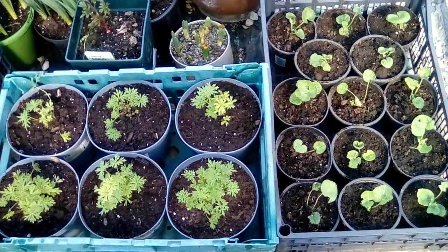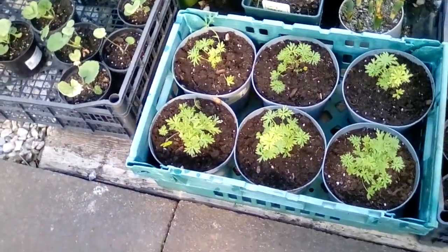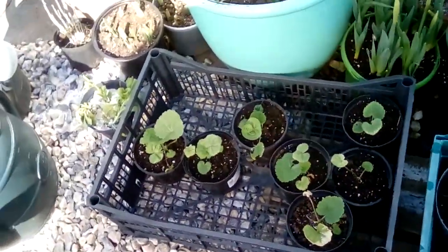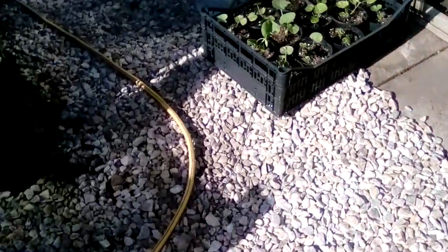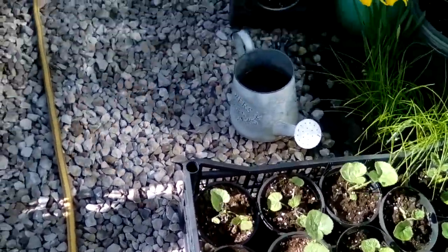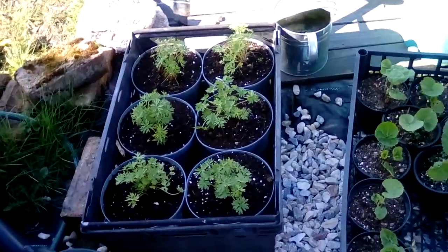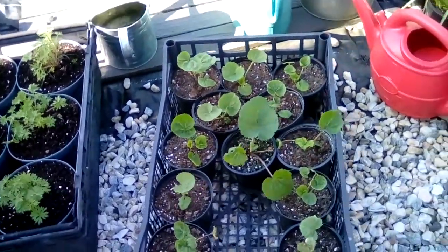Hi everybody. This is what I spent most of yesterday doing. I was sitting in the polytunnel because it was a bit windy, putting on delphiniums and hollyhocks that I grew from seed last year — they flower this year and the year after. I've got quite a lot of them. Some will go to the allotment and some will go to work after the lockdown's over.